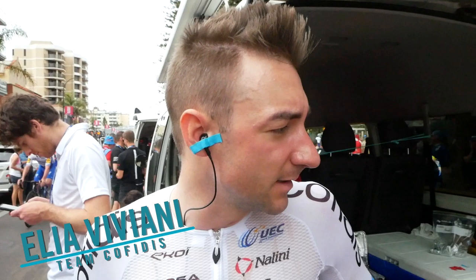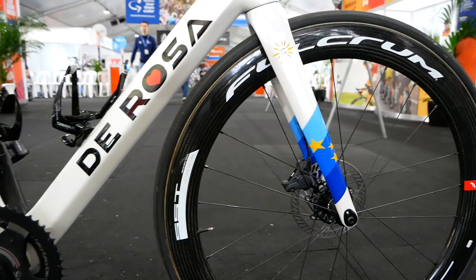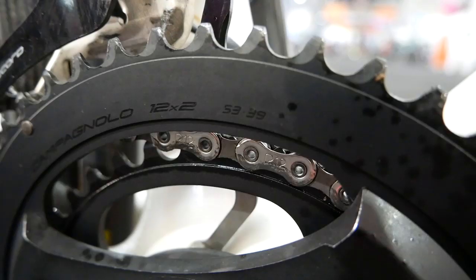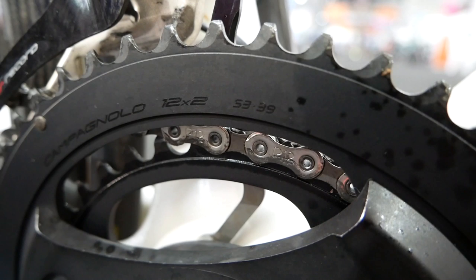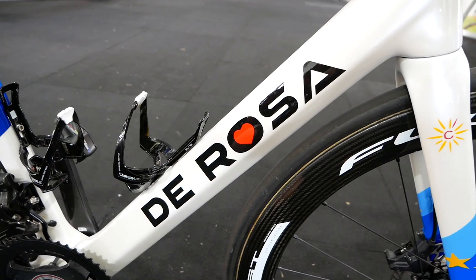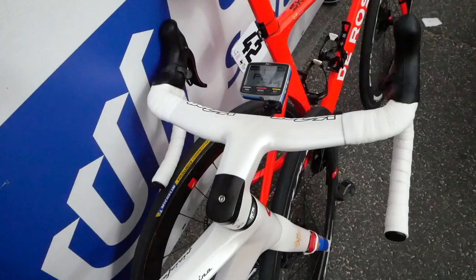I'm going to use mainly the SK Pininfarina — that is the frame for the sprinter, the fastest one, and you're going to see me mainly in all my big goals with this bike. Then we have the other model, the Merac, so I have one of those as well — not here in Australia, but when I'm back in Europe, for the climbing stages, the classics, a small all-rounder bike. I think we have such good bikes this year, so I'm really happy with that.